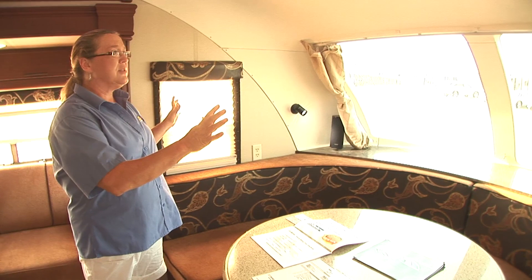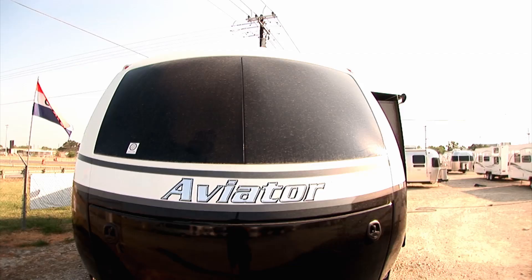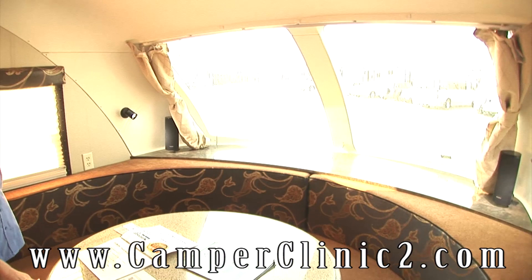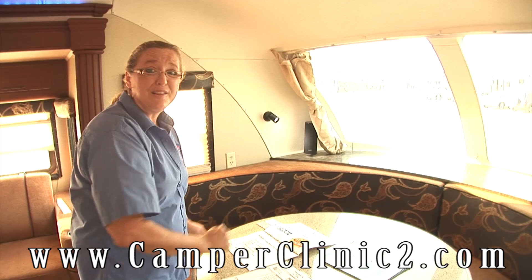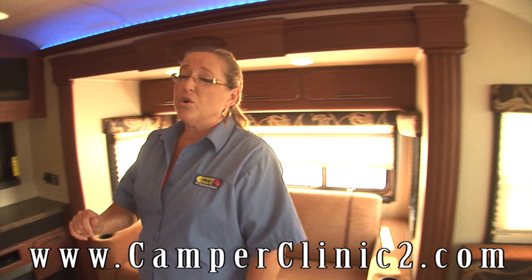We've got a beautiful front window in this unit that is like no other unit you've ever seen before. And we have a nice telescopic table — it's easy to move, it'll fold down. These cushions come back out and we can make a full queen-size bed in the front of this trailer. So a real nice unit here.